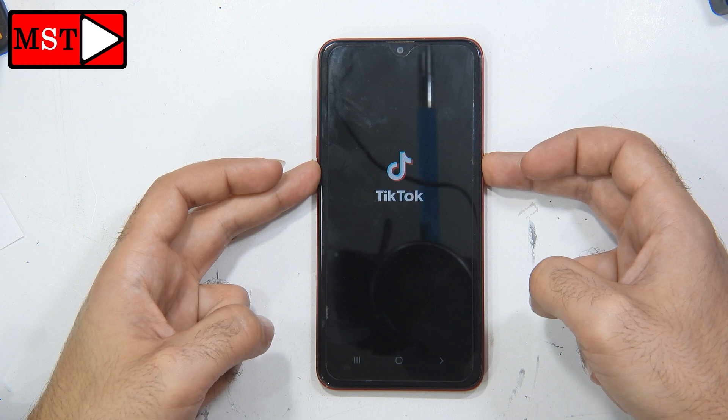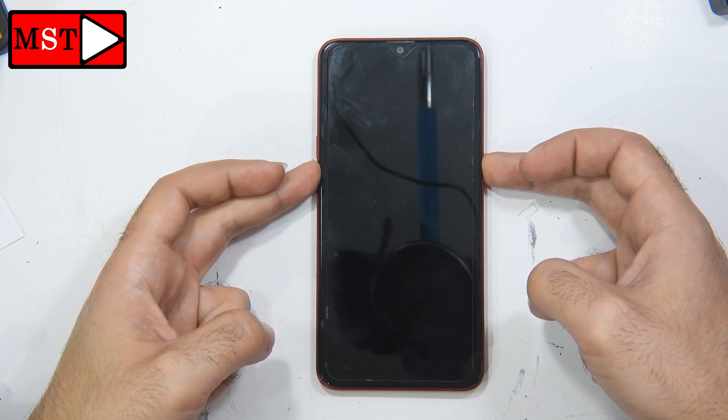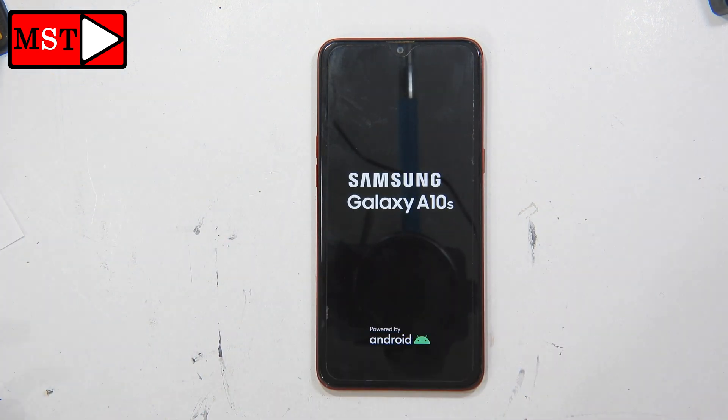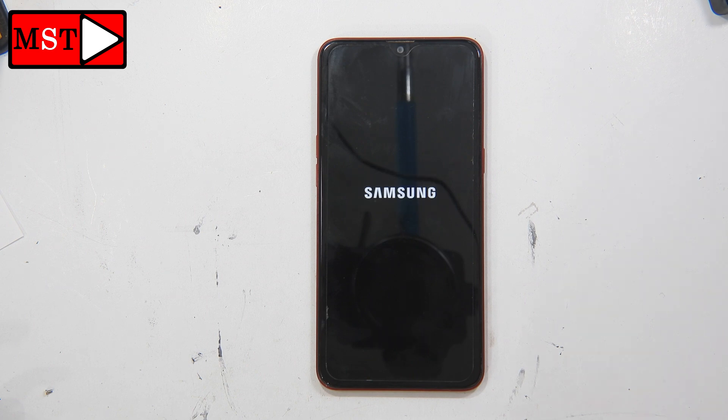Then you can release your fingers and we will wait to see if the phone is working and that the problem is not from the screen itself. The phone has been restarted — it's the Samsung Galaxy A8ns. Lately we have noticed too many devices getting this problem.